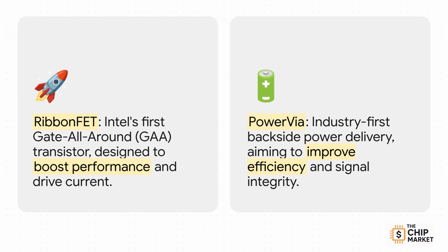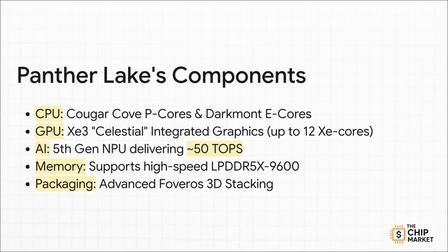So what's the secret sauce in 18A? There are two huge innovations. First is RibbonFET, Intel's version of a gate-all-around transistor — think of this as giving the CPU cores more raw horsepower. The second, and this is a really big deal, is PowerVIA: an industry-first tech that delivers power from the back of the silicon wafer, freeing up the front side for cleaner data signals. It's like building a separate highway for power so the data highway has less traffic. Put them together and you get a major leap in performance per watt. Inside the chip itself, you'll find new Cougar Cove performance cores and Darkmont efficiency cores, Z3 Celestial graphics architecture, and a 5th-gen NPU designed to hit around 50 TOPS — trillions of operations per second — the magic number everyone's chasing for AI performance. The whole thing is stitched together with fast memory support and Intel's Foveros 3D stacking tech.